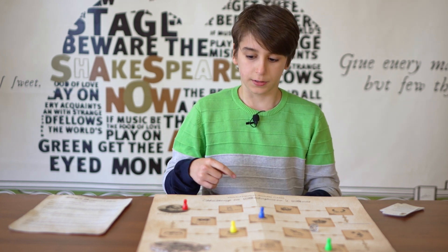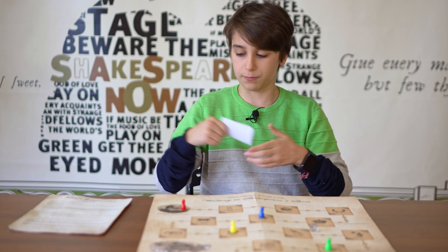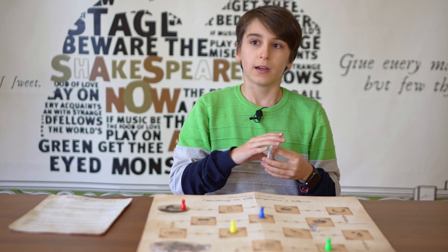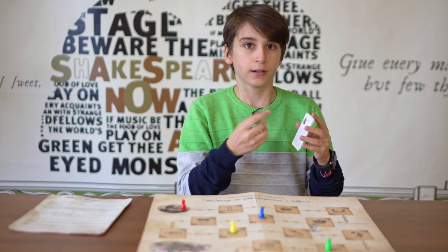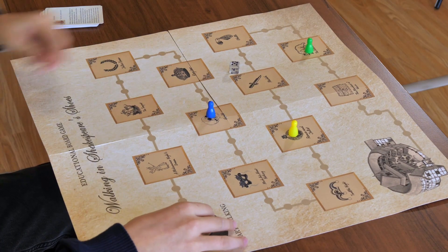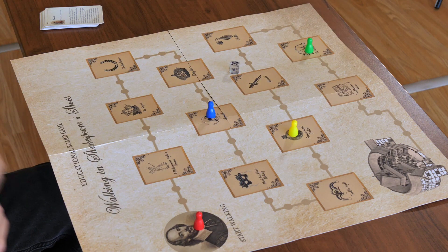For setup, there can be from two to four players. There are basically 12 cards — a deck of 12 cards, each featuring one of Shakespeare's most famous plays, with some information about it and a famous quote. Players also use figures to move around the board and collect Shakespeare's plays.